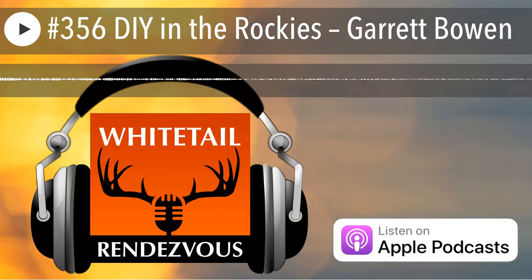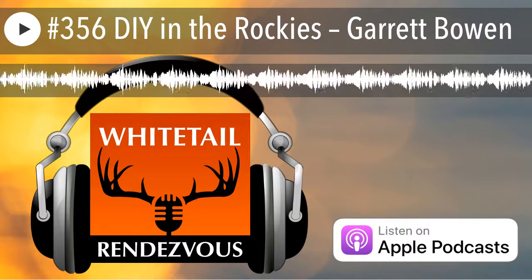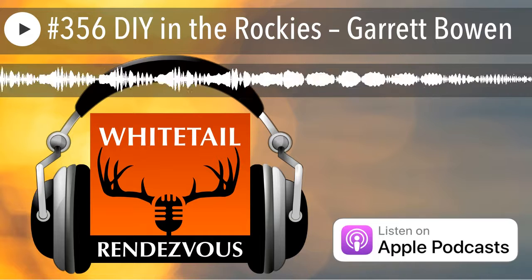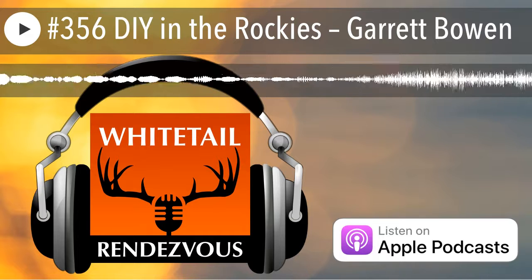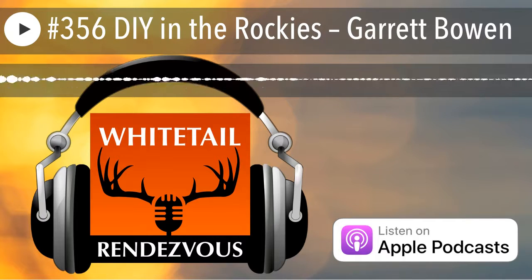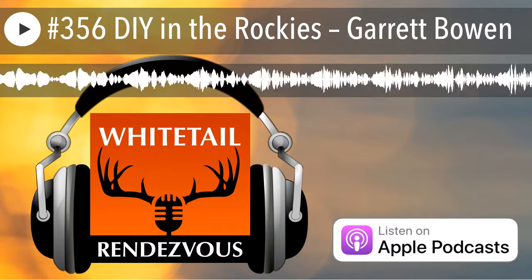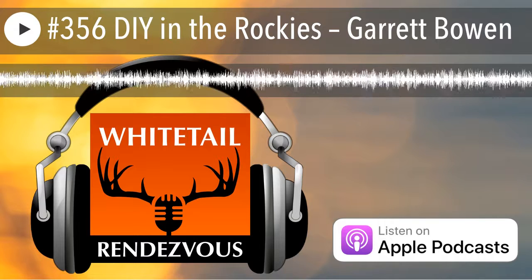Brandon Evans from GoHunt.com Insider is going to share how, why, when, and where you can be a successful DIY hunter in Colorado for elk and mule deer. One thing to remember: you need to listen to the whole show to get the promo code. When you sign up to be a member of GoHunt.com Insider, you will be given a Sportsman's Warehouse gift card — you'll have to listen to the end of the show to find out how much.